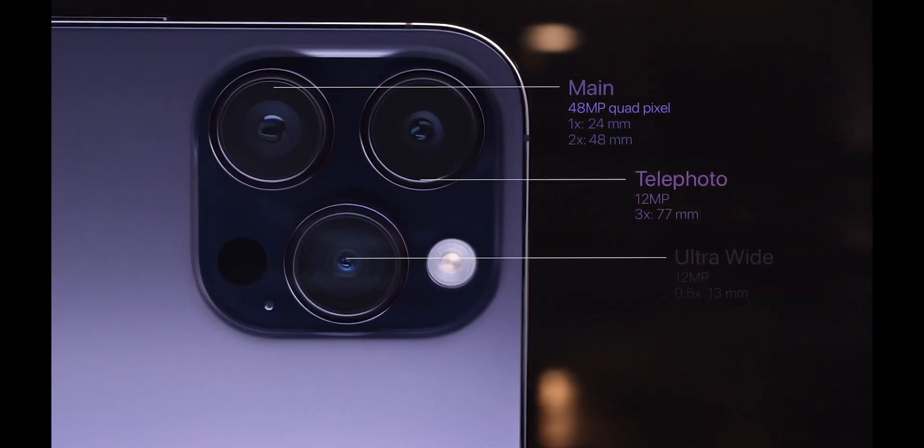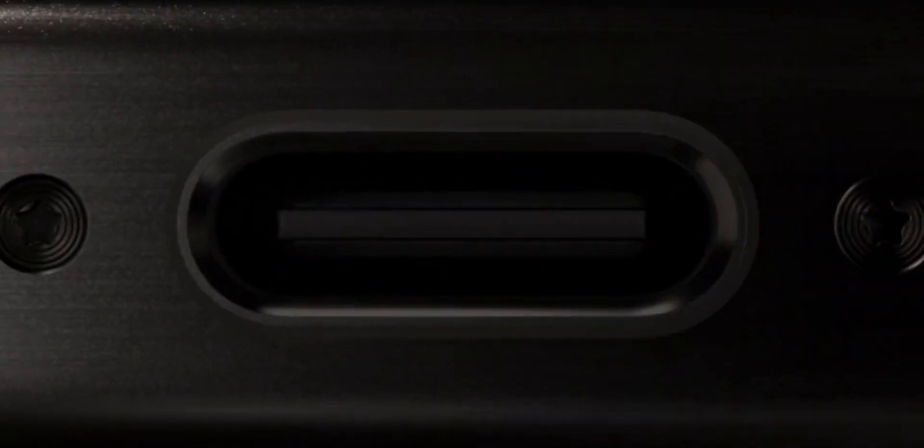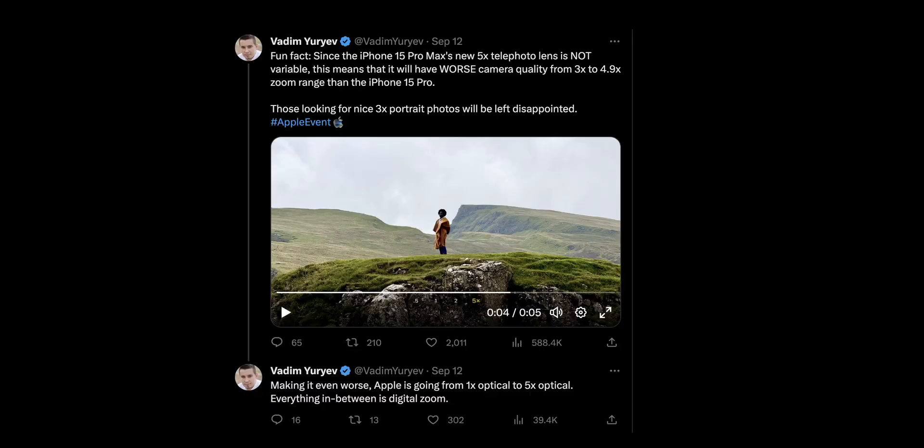The 15 Pro keeps the same 3x optical zoom from last year. At first this does seem like an upgrade, and maybe it is, but then I read this tweet from Max Tech and that got me thinking that the 15 Pro Max might not be the ideal choice for me.